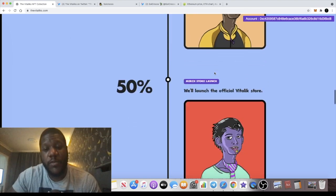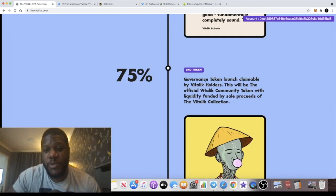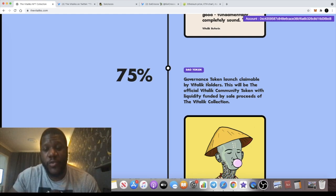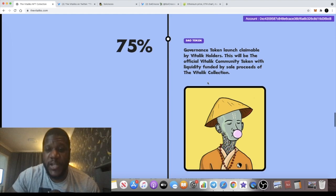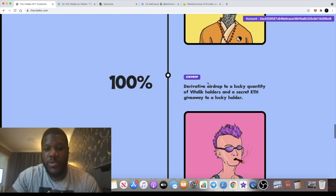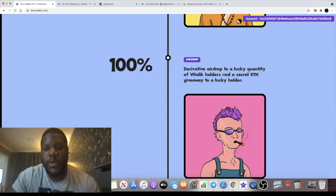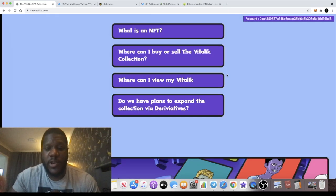Sending an NFT to Vitalik Buterin is clearly a marketing strategy — similar to what Shiba Inu did — and if it works, it'll go very well in your favor. They also have a DAO governance token that will be claimable by anyone holding one of these NFTs. So if you pick one up for 0.069 Ethereum or buy independently on OpenSea, holding it will give you access to the token, likely launched on Uniswap as an ERC-20. There's also a derivative airdrop and a secret Ethereum giveaway.